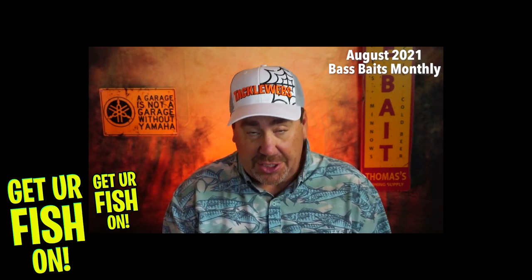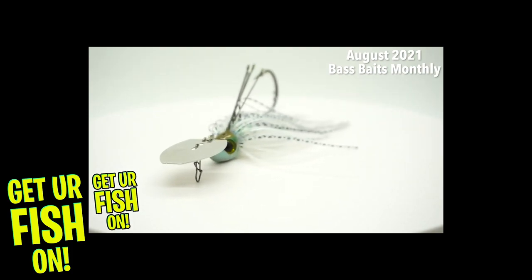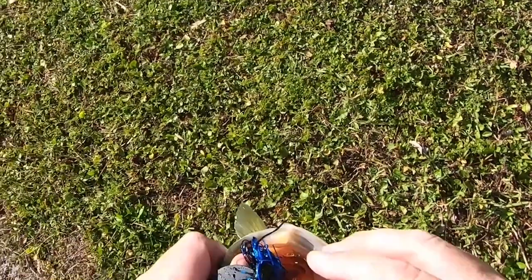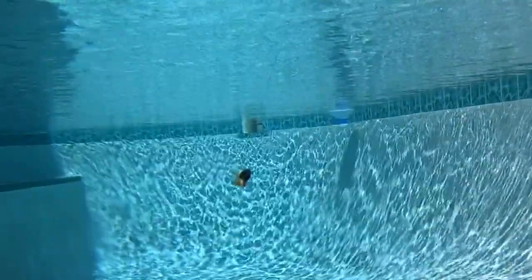In my August Bass Baits Monthly box, I got a real pleasant surprise. Getting the Picasso Shock Blade Chatterbait — the Picasso Heavy Cover Bladed Jig — was phenomenal. I believe the Shock Blade is the second best chatterbait on the market. The heavy cover version bounces off wood and other things in the water better, and the action and sound are spectacular. It's really that good of a bait. Getting the Picasso Shock Blade Heavy Cover from Bass Baits Monthly in August was a real high point for me.